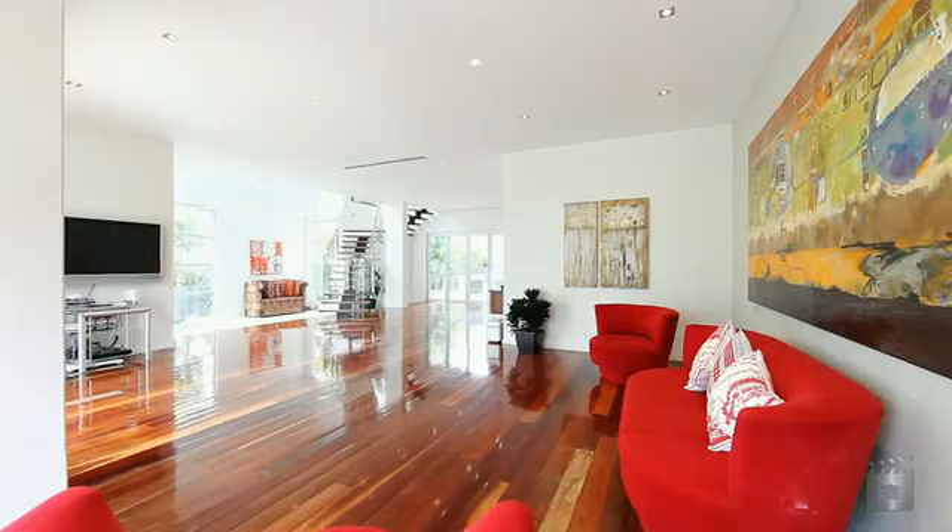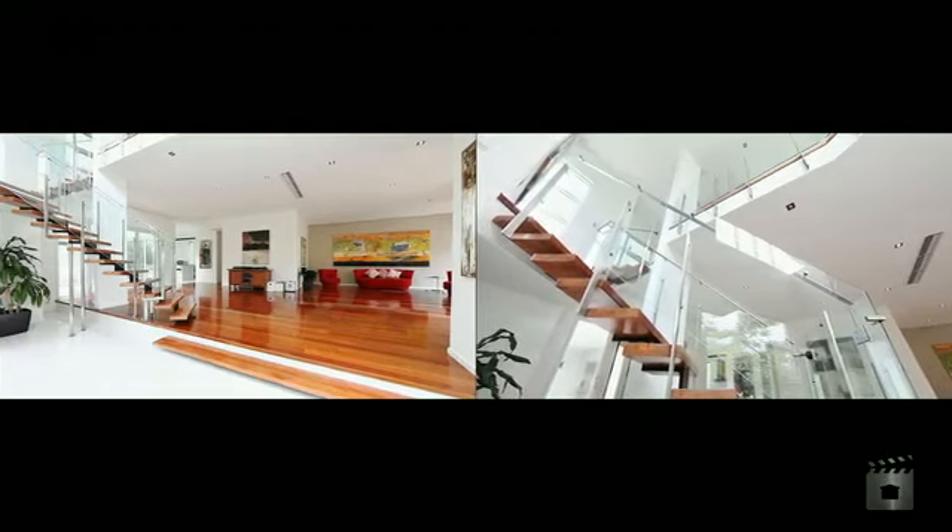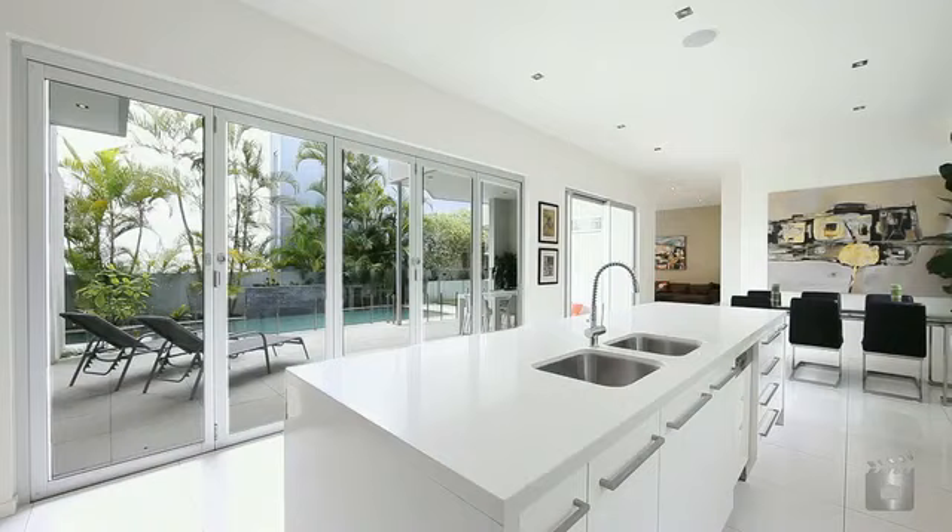Located in a highly sought after pocket of the exclusive inner suburb of Bulimba, this immaculate four bedroom plus study contemporary home is only three years old.